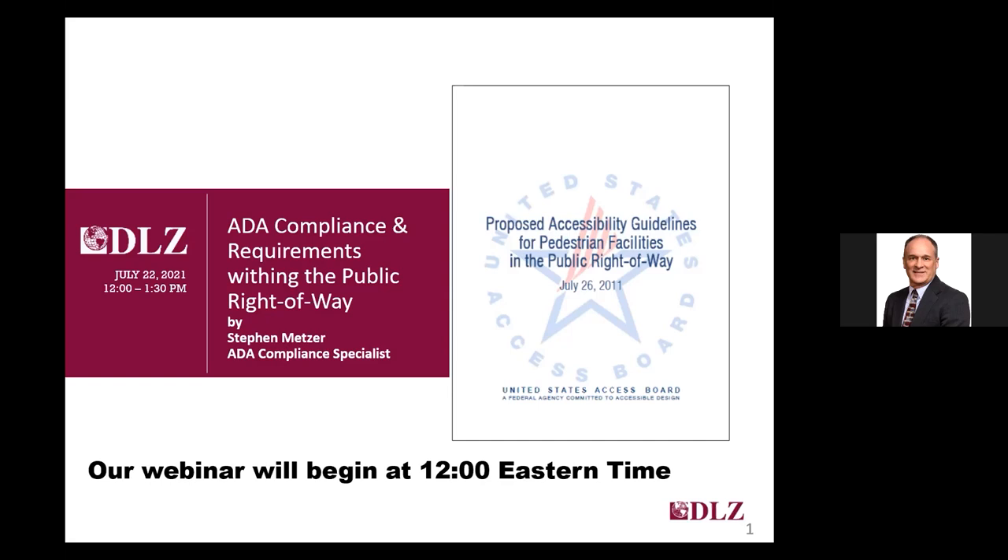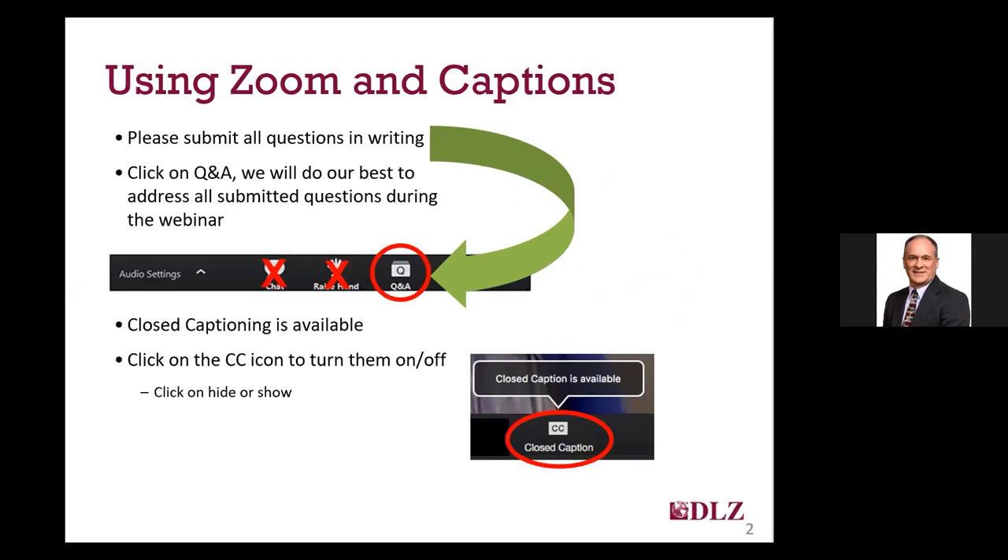We also did another seminar during the pandemic on transitioning to video public meetings. Today, we're switching gears and talking about the current guidelines for pedestrian facilities within the public right-of-way, to be referred to throughout today's webinar as PROWAG. Facilities within the public right-of-way are important for pedestrians and definitely an important part of your ADA compliance obligations.